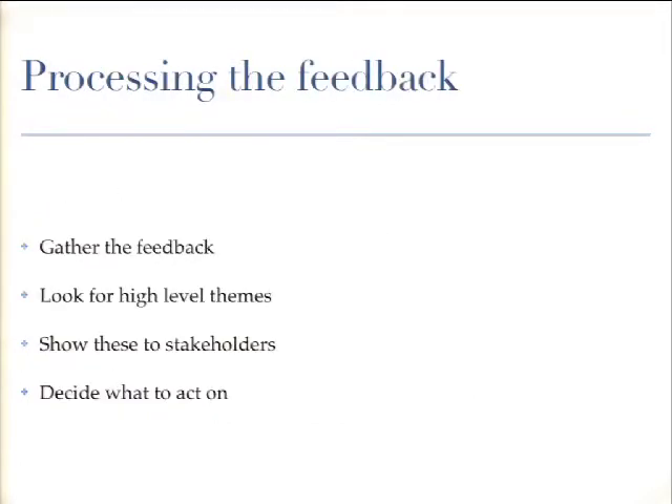Once you've got your research and talked to enough people, gather it all up and start synthesizing it — look for the high-level themes and show these to stakeholders. Group everything by the original questions and then as a group decide what to act on. This process takes a little bit of time, but focus on the big ones. Forget about things one or two people said; if five people mentioned something, that's definitely something to focus on. If you can't decide, you can always run a KJ again to determine what to act on.